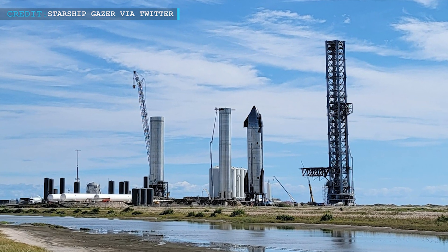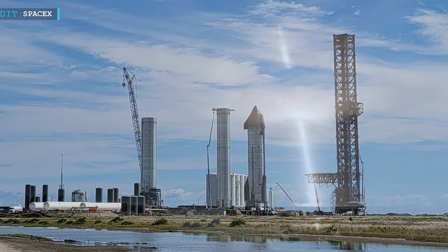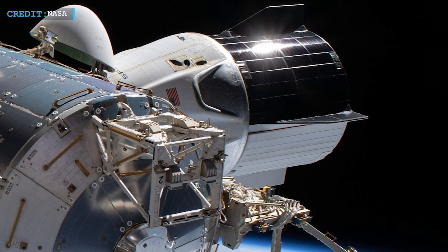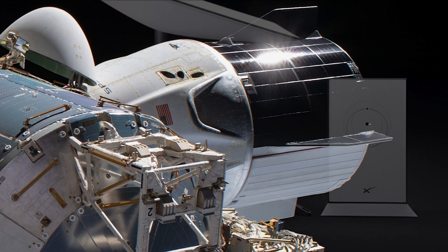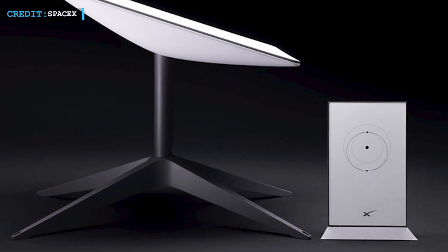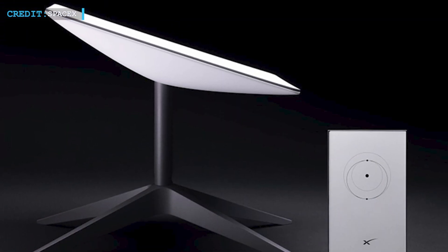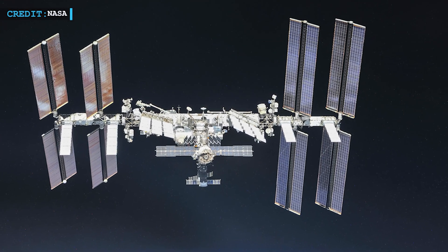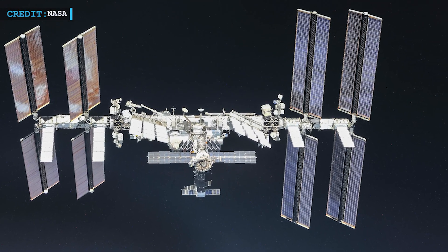We will commence with the third static fire of Ship 20, a side-by-side upcoming launch of Starlink, and we will also discuss the successful Crew-3 mission. Then we will discuss the second-generation design of Starlink's satellite dishes, and lastly, how the International Space Station dodged space junk.